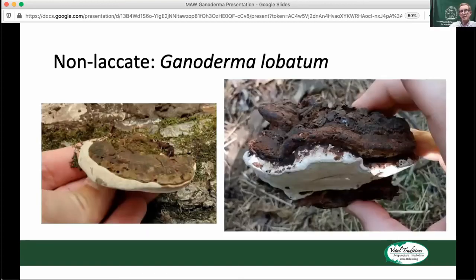Ganoderma applanatum can grow huge — I've seen them a couple of feet across, with reports of even bigger. Around here you really won't ever see one more than a foot across, and you can often find really small ones growing off of oak trees. Ganoderma lobatum is really similar to applanatum, but it'll form these lobes — instead of continuing to grow out in a planar surface, it'll start to grow down. The upper cap will kind of die off and it'll grow further down as a lobe coming off the conch, hence the name lobatum.